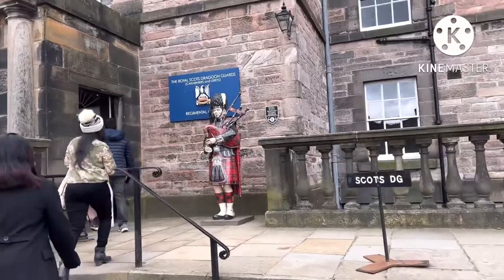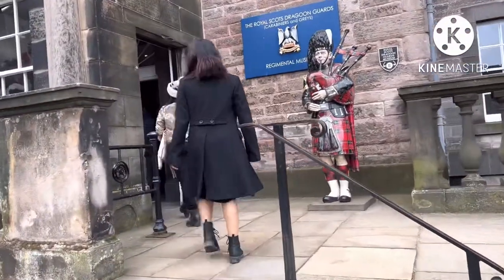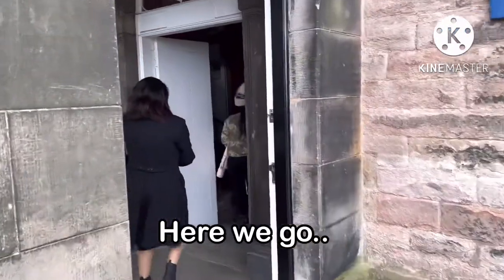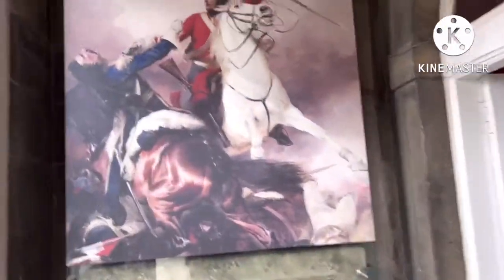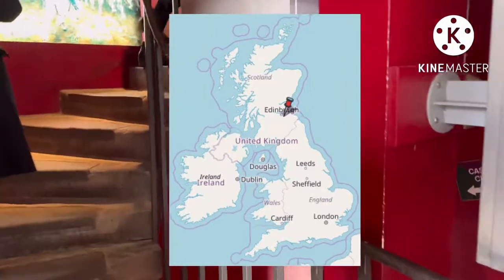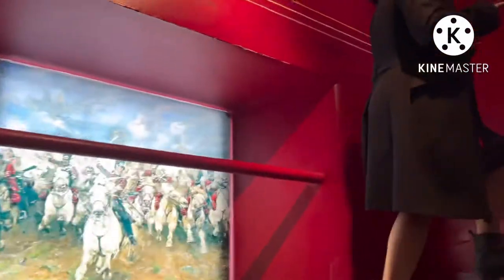Edinburgh Castle is one of the most exciting historic sites in Western Europe, set in the heart of Scotland's dynamic capital city. It is sure to capture your imagination — the scenery will take your breath away.